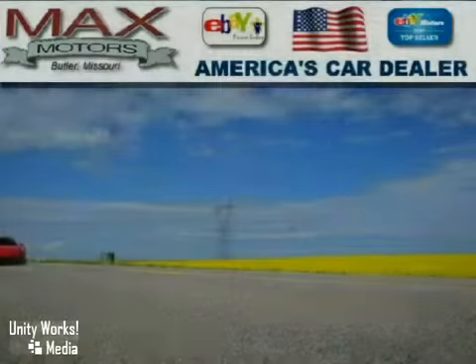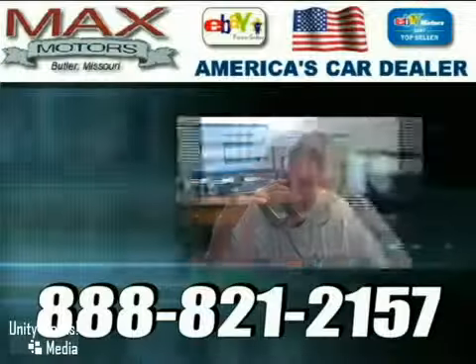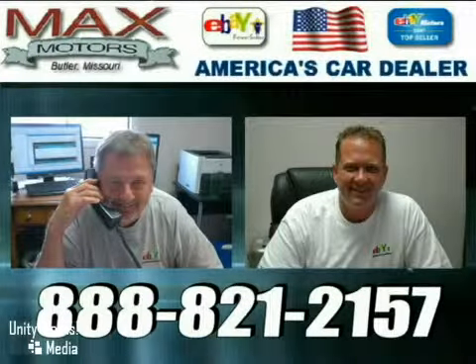Come in for a test drive today. At Max Motors Direct, we'll make your purchase speedy, accurate, fun, and painless. Call Jerry or Troy today for your internet savings.